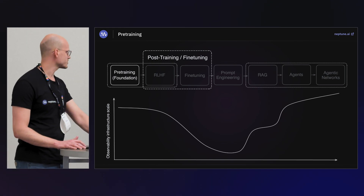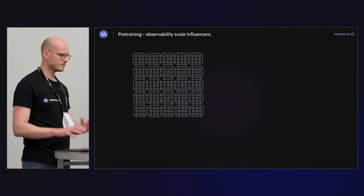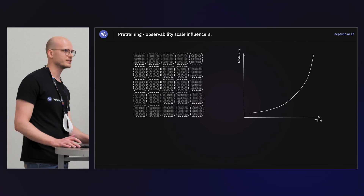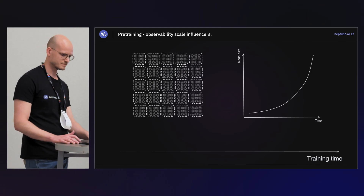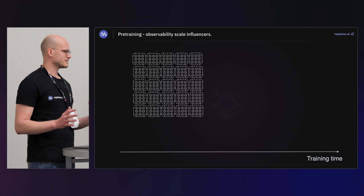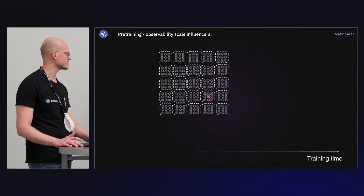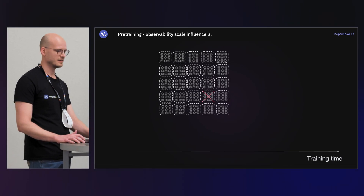Let's start with pre-training — foundational models. There are several factors at play: we have huge GPU clusters needed to train the models, model size which has dramatically increased over time, and the time needed to train a model of that size and quality. A GPU cluster functions well and then, as it moves through time, we start running into distributed system problems — it's proper system engineering, it will break. Once it starts breaking, we need to restart our training runs and we start losing money.